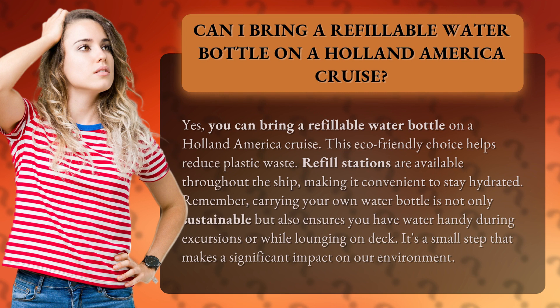Carrying your own water bottle is not only sustainable but also ensures you have water handy during excursions or while lounging on deck. It's a small step that makes a significant impact on our environment.